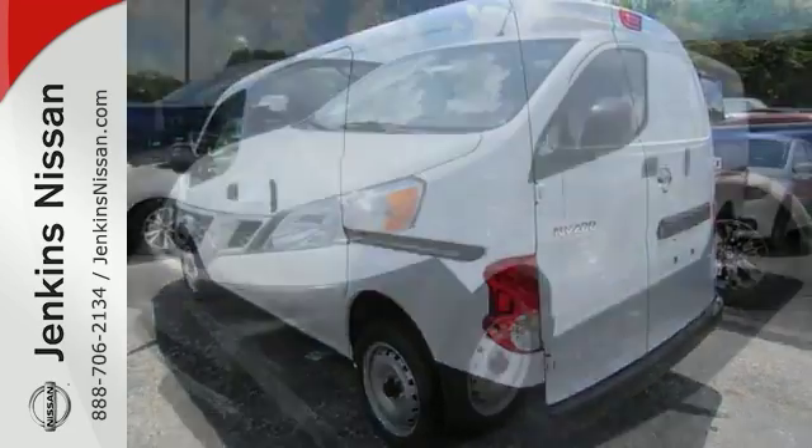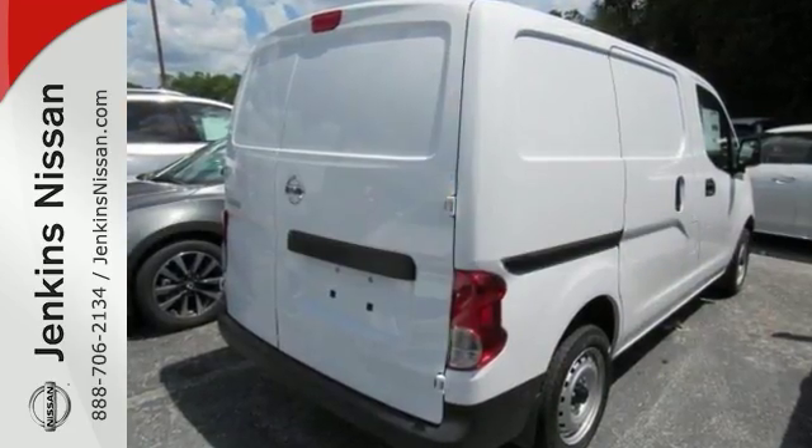It's got traction control, electronic stability control, and a tire pressure monitor. Come see it today.